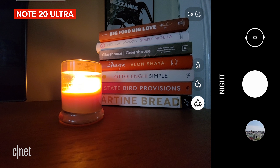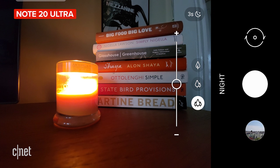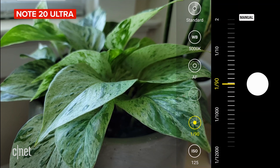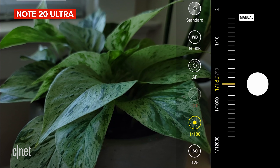You can also use the Note's ultra-wide and telephoto cameras in night mode, whereas the iPhone doesn't have night mode on the ultra-wide. And one more general photo tip: the Note can shoot in RAW and gives you exposure controls in pro mode. You can do this on the iPhone, although you do need a third-party app.